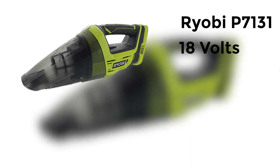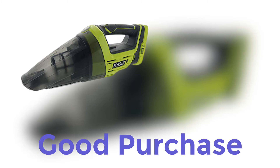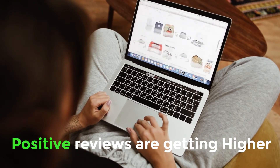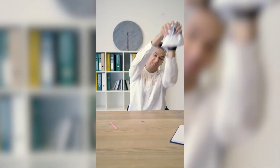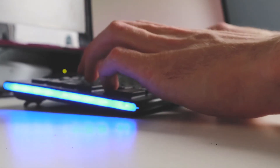Overall, the Ryobi P7131 18V Cordless Dry Vacuum is still a good purchase even though it failed for a couple of buyers. 372 positive reviews still outnumber the negative ones, and if you check it online weekly, the positive remarks are still increasing. These buyers who posted negative comments were probably just unable to get the right product for them, so they ended up with a problem and posted their dilemma.